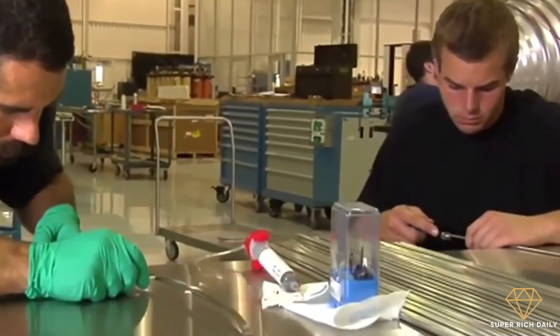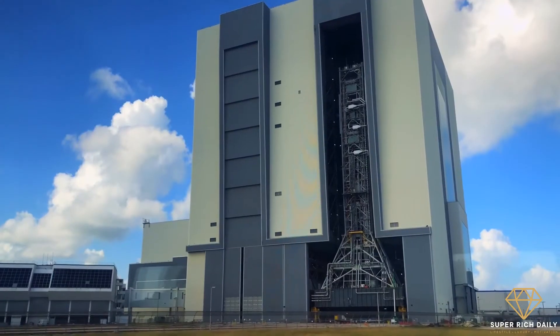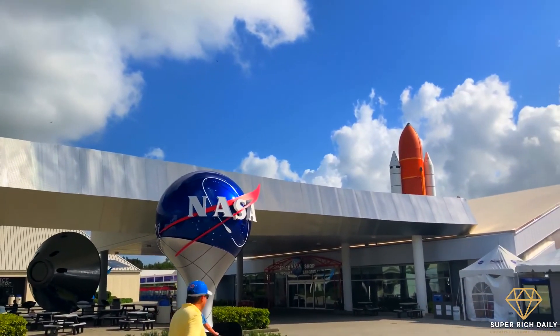That's a wrap for a look inside SpaceX's Texas rocket factory. Do you think that private companies such as SpaceX will ever replace government-funded organizations such as NASA in terms of importance? Let us know in the comments below.